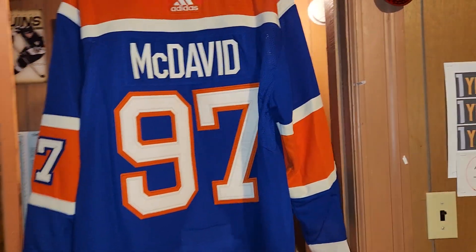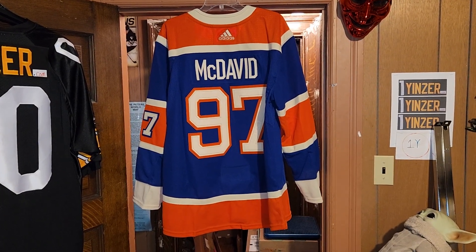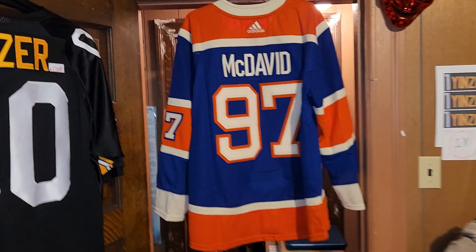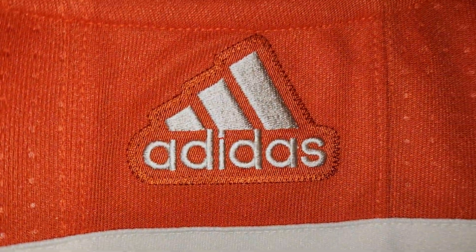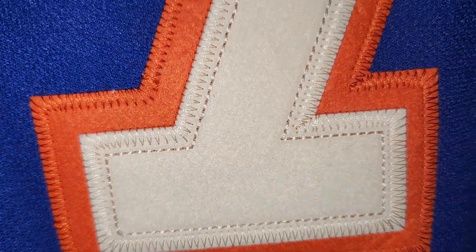Okay, there's the back of it — all stitched, all stitched. Now you can see how they did the stitching.